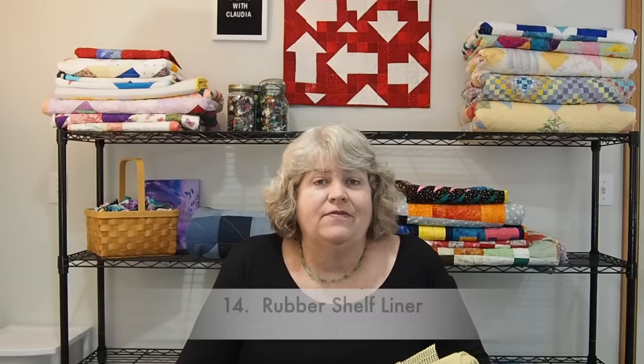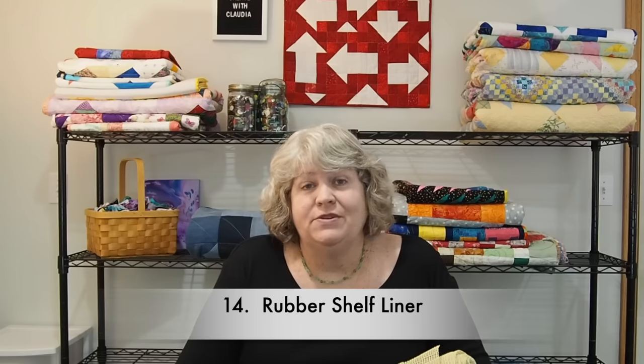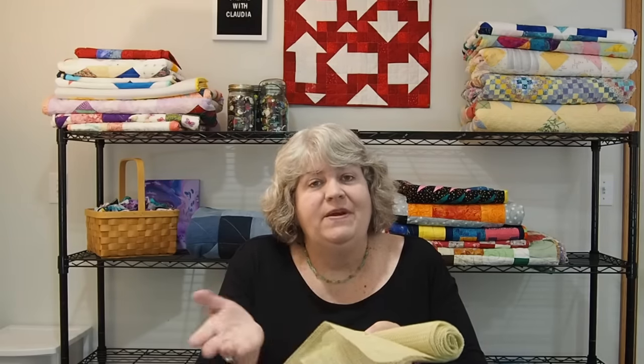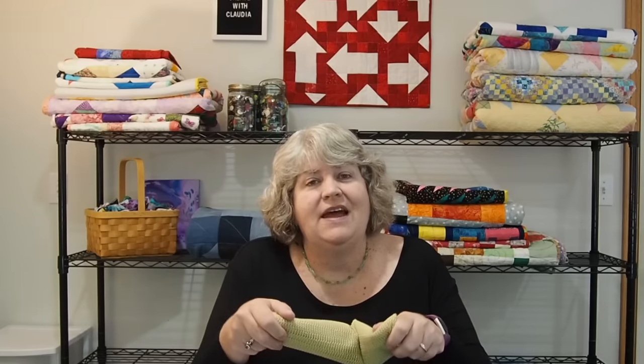Here's another one — this was actually a viewer tip that also appeared on my video about household items you can use for quilting, and I did get this at the dollar store. It's rubber shelving. You can cut off pieces — it works great under foot pedals or things like that. It's really handy to have around, lightweight, and you can just shove it in a corner until you need it.